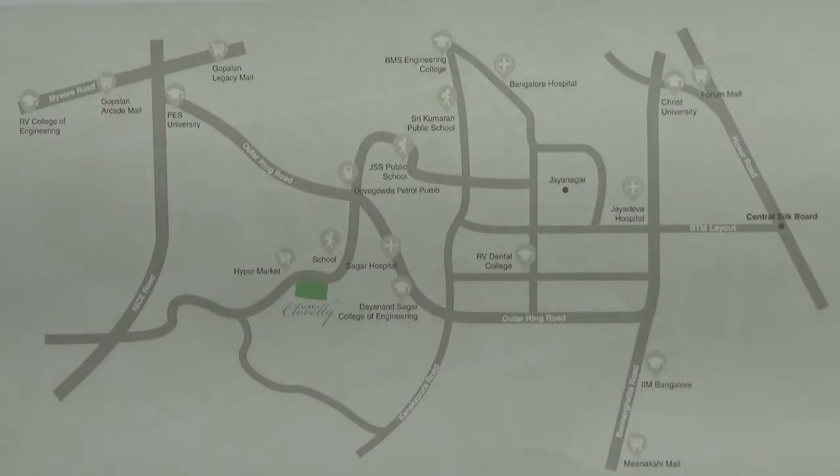Then take your left and come on to the outer ring road, drive straight, and then take your left again on to Subramanyapura Road. As you drive straight on this road, you will find the project to your left hand side.